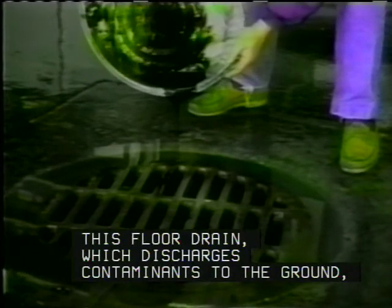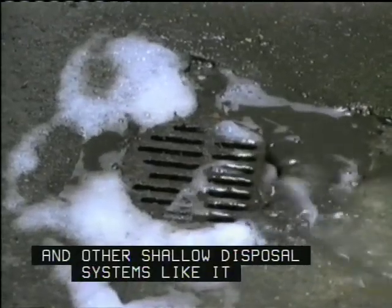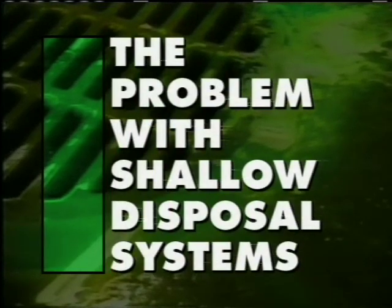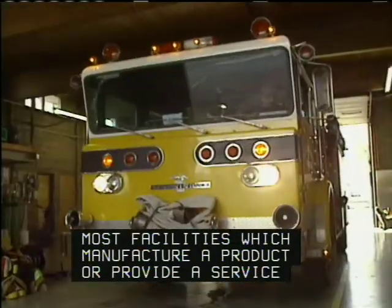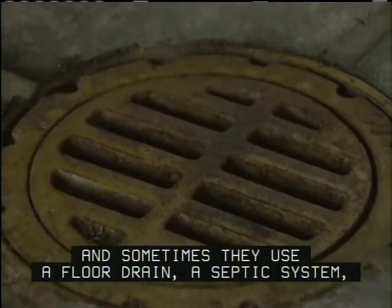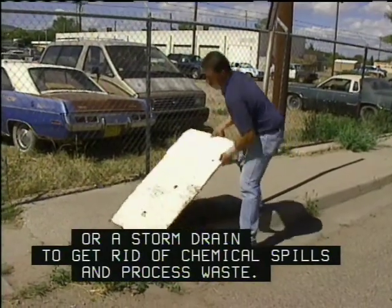This floor drain, which discharges contaminants to the ground, and other shallow disposal systems like it, can wipe out an entire community's water supply. Most facilities which manufacture a product or provide a service use industrial chemicals and generate toxic wastewater, and sometimes they use a floor drain, a septic system, or a storm drain to get rid of chemical spills and process waste.